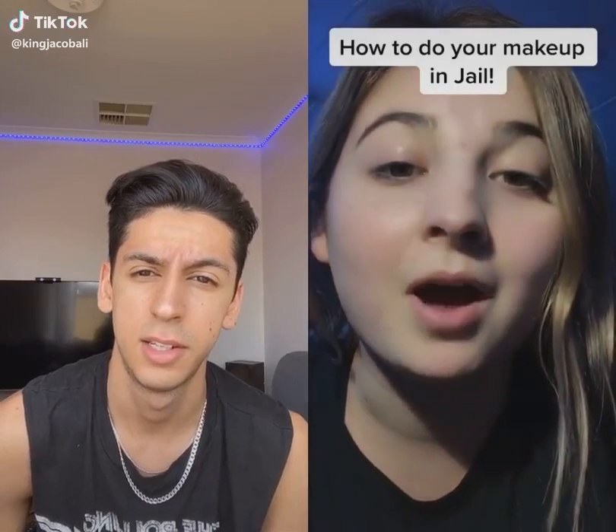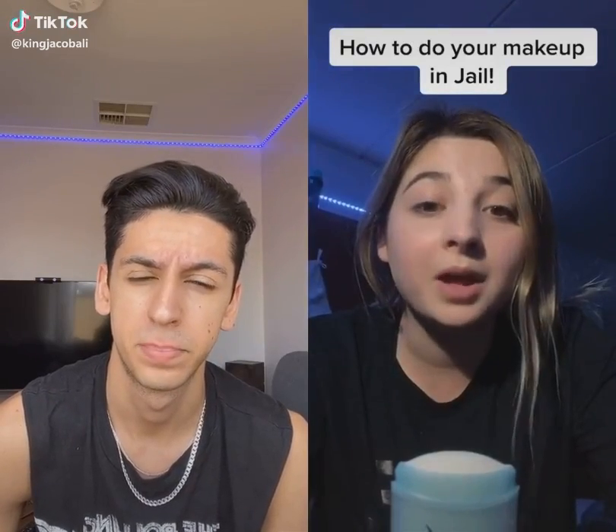I saw this video online of how people do their makeup in prison, because you're not allowed to have makeup in prison, so they have to think of other ways of doing their makeup. It was actually really interesting. Although I've never been to prison and I don't plan on going to prison, I still think it was really cool, so I'm going to show you it today.